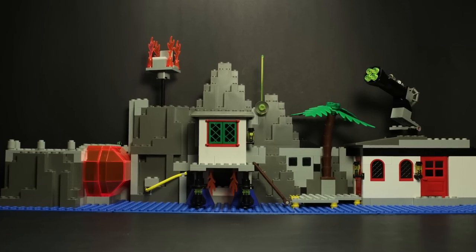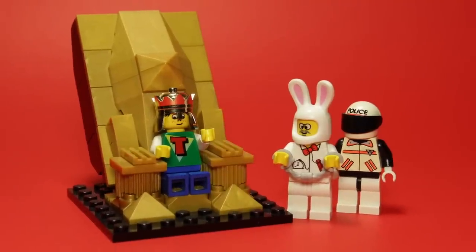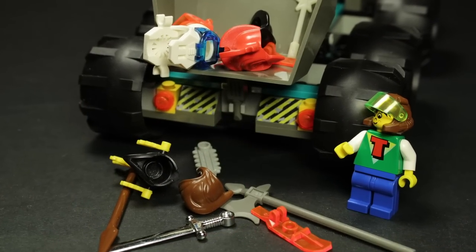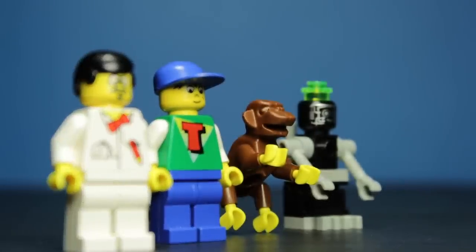Depicting Dr. Cyber's mountainside laboratory, this set serves as the crown jewel in the Timecruisers catalog. Not only does it contain a vast array of accessories and play features, but it also includes all of our previous heroes and more.